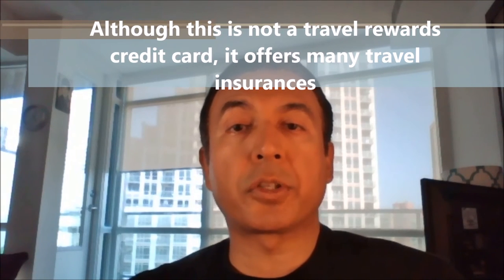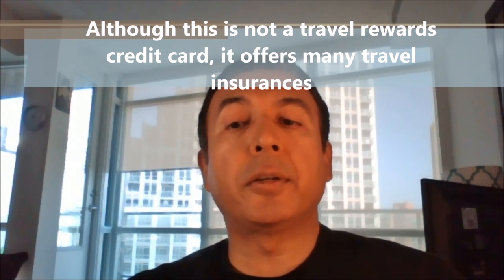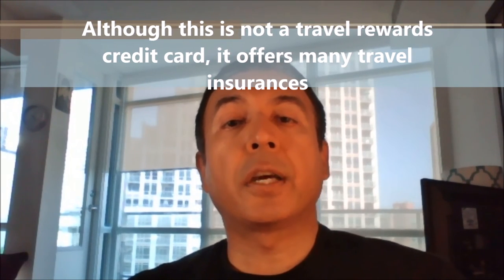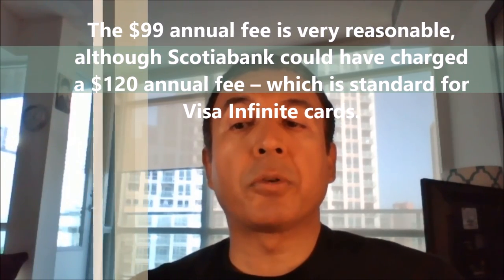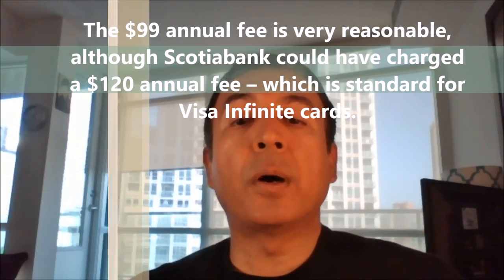Although Scotia Momentum Visa Infinite is not a travel rewards credit card, it offers many travel insurances and provides the option to add trip cancellation insurance, which is a good thing. But don't forget that travel spending will attract a low 1% return. The $99 annual fee is very reasonable, although Scotia Bank could have charged $120, which is a standard for Visa Infinite credit cards. The only thing I can complain about is that the cashback rewards are awarded only once a year.